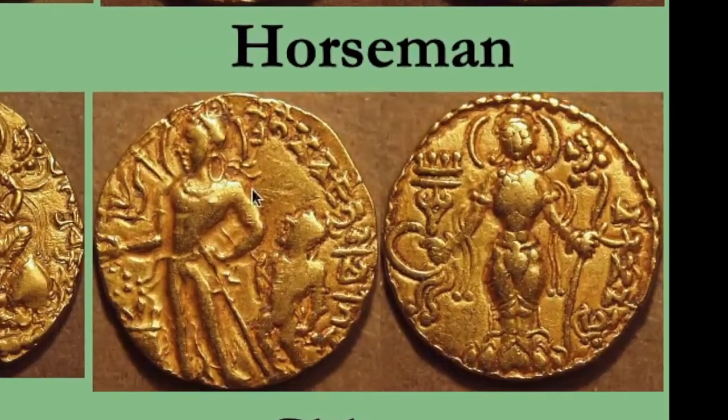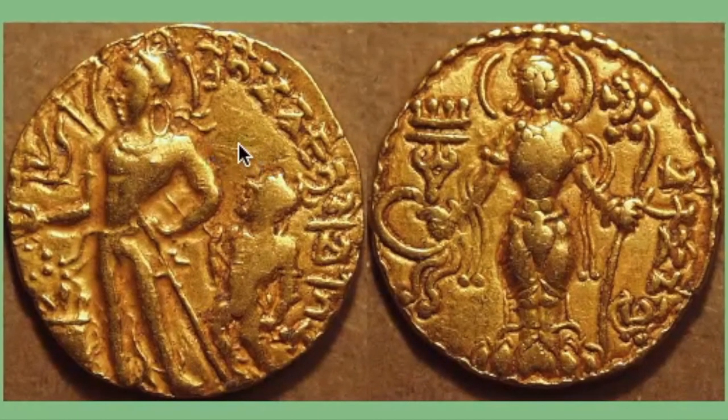The four types are the archer, the horseman, the lion slayer, and the so-called chhatra type. The word chhatra means umbrella. What looks like a dwarf is actually an attendant holding a vertical pole with an umbrella above it. The umbrella was considered the symbol of royalty, because the king needs to be protected from the hot sun.